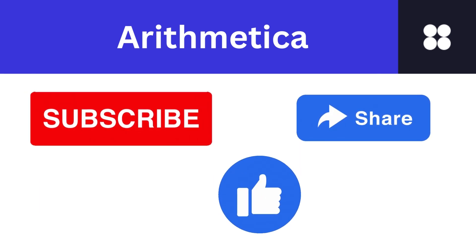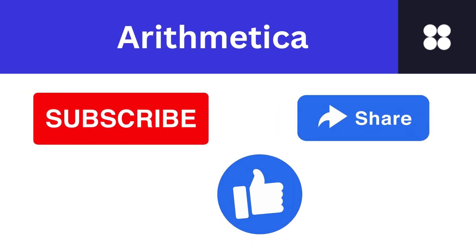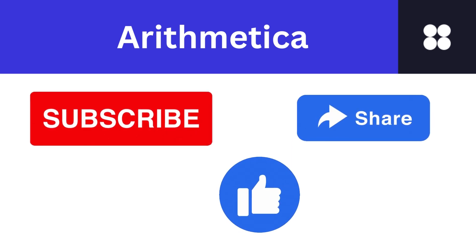If you enjoyed this video, don't forget to hit the subscribe button below. If you found it helpful, smash that like button — it really helps us out. We would love to hear your thoughts and ideas, so drop a comment down below, whether it's a suggestion, a question, or just saying hello. Join me next time as we continue our journey through the wonders of the mathematical universe. Until then, keep exploring and stay curious.